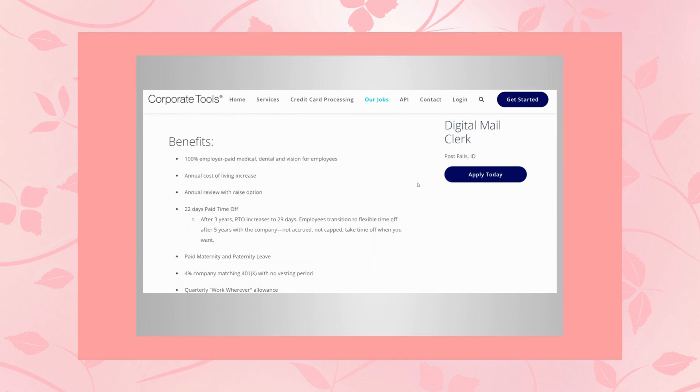You get an annual review with a raise option, so you can be eligible for a raise every single year. 22 days paid time off, and after three years your paid time off increases to 29 days. Employees transition to flexible time off after five years with the company — no accrual, no caps, you just take time off whenever you need it. That's unlimited time off after five years, plus paid maternity and paternity leave.